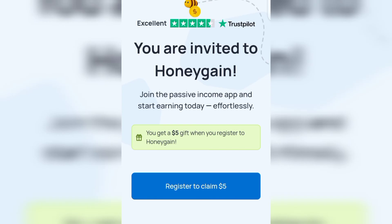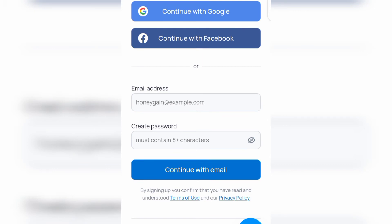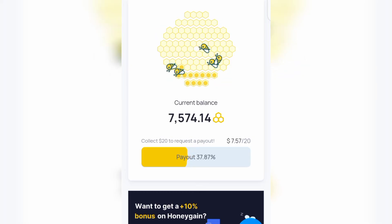You get a five dollar gift when you register using the second link in the video description. Click 'Register to claim five dollars' and it will bring you to the registration form — you can see the coupon applied and a five dollar referral code applied. You can register using your Google account or scroll down and register with your email address. This is the Honeygain dashboard, and you can see my current balance is seven dollars and fifty-seven cents — I got five dollars when I registered and have earned an additional two dollars and fifty-seven cents on this website.